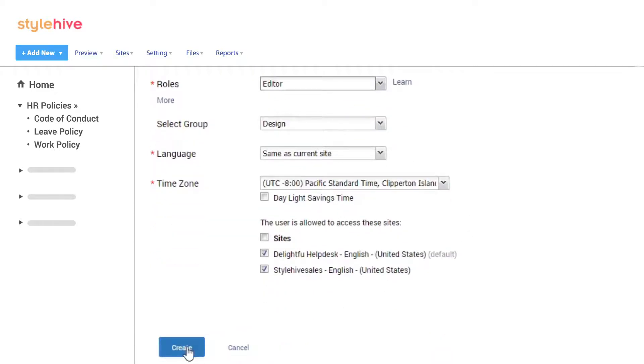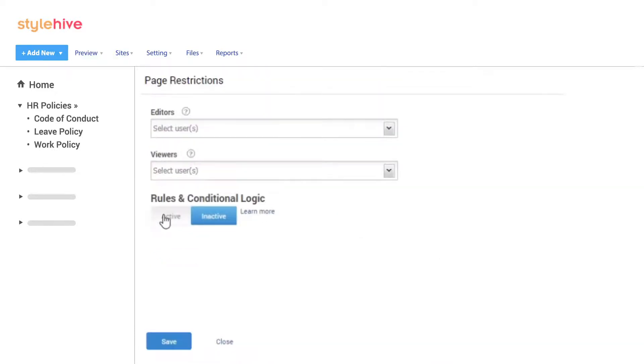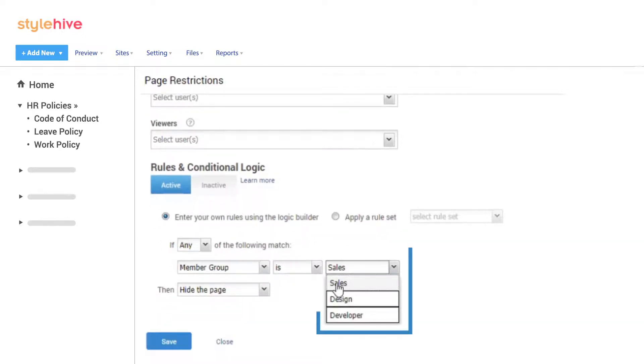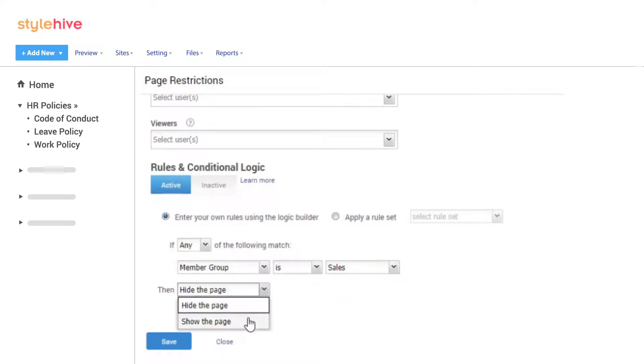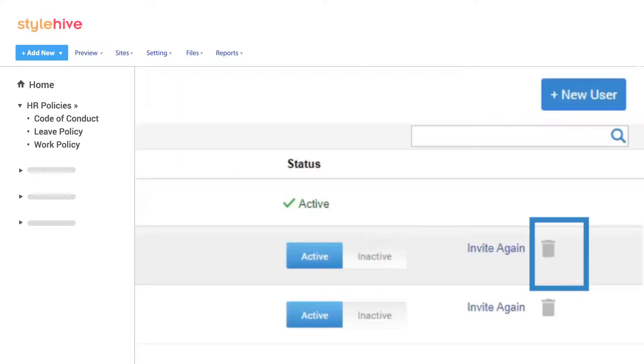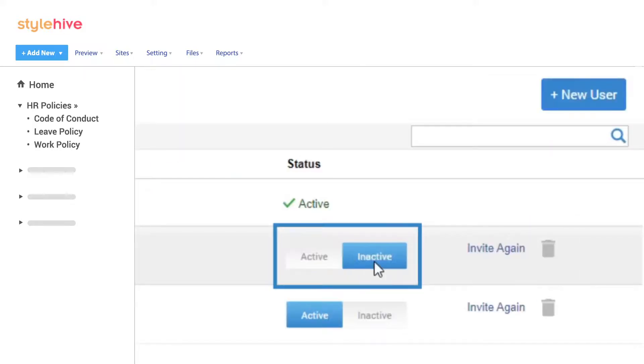You can use these roles to also ensure access to the right information, such as allowing only sales team members access to sales process information, while ensuring the employee handbook is visible to all. You can even edit a user's profile, delete a user, or make a user inactive anytime you want.